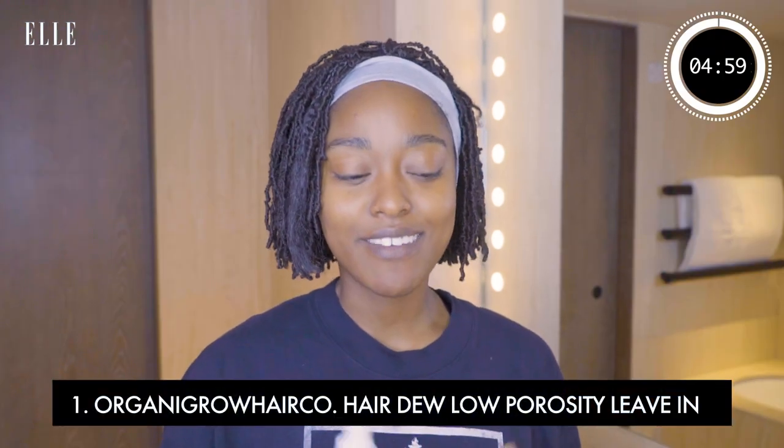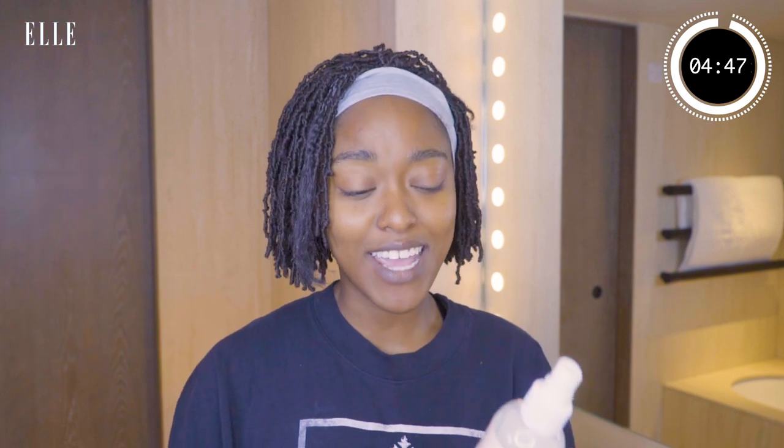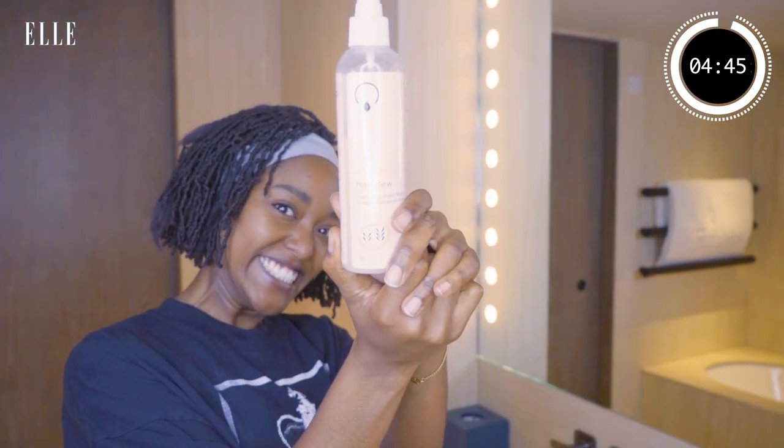I start off with hair because it gives you time to let everything marinate. What I start with, especially when my hair is in a protective style, is Hairdo by Organigrow Hair Co. It's a very long name, but it's really cool. I found it randomly on Instagram. It's owned by a Black woman who is also a Grammy award-winning artist, which I did not realize.